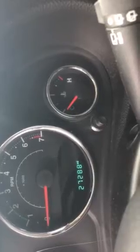You can see the seats are in excellent condition, carpets are good. It does only have 27,288 miles.